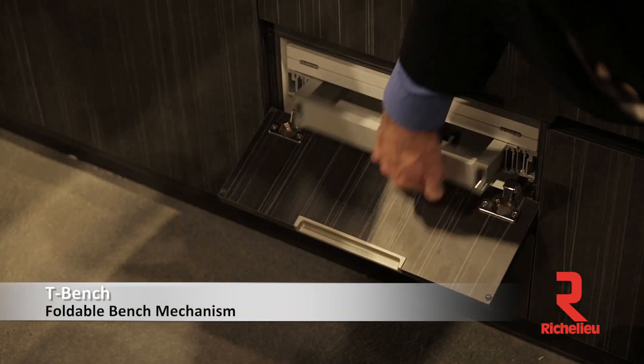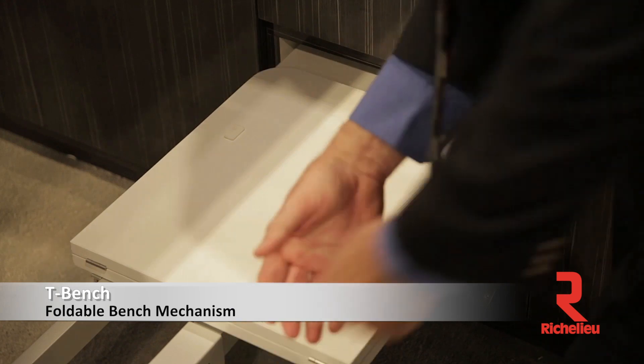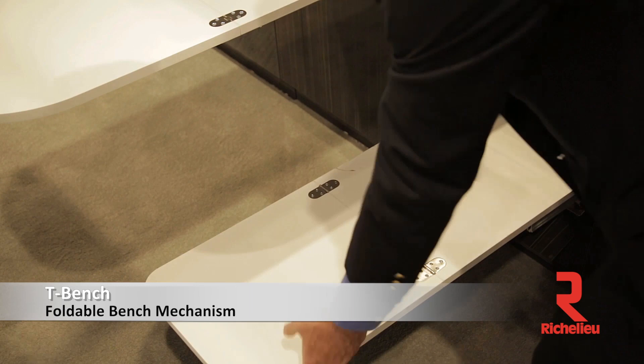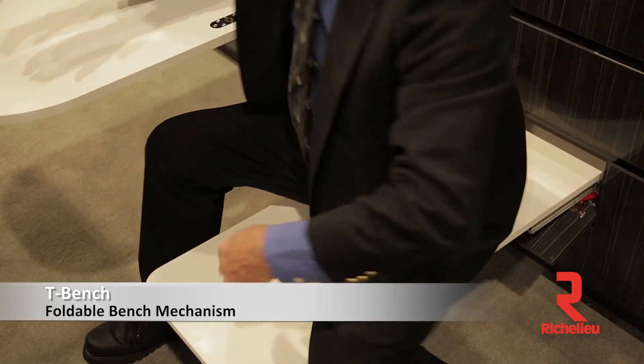It's a cover over a lower area — it looks like a drawer that flips down. You can pull a bench out, and a leg comes down for support. Now you have a bench and a table all in one.